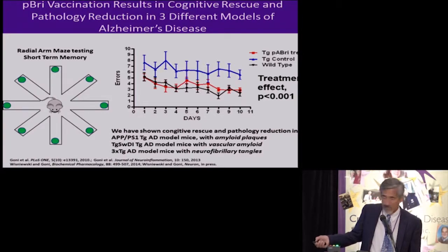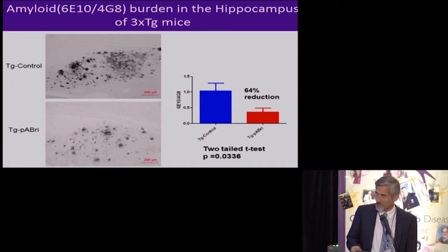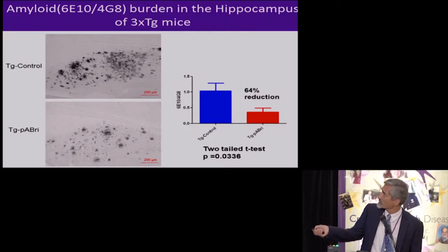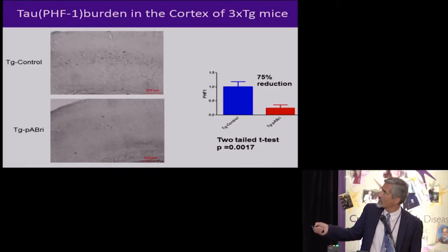One behavioral test is the radial arm maze. The mice are deprived of water and have a water reward at the end of each arm; going down the same arm again counts as an error. In this experiment, control transgenic animals that didn't get the vaccine made lots of errors, whereas vaccinated transgenic animals made fewer errors and behaved similarly to wild-type animals. We showed this in a number of different animal systems, demonstrating that amyloid plaques were greatly reduced, oligomeric species were also reduced — oligomers being the most toxic forms — and tau neurofibrillary tangle-like pathology was also substantially reduced.